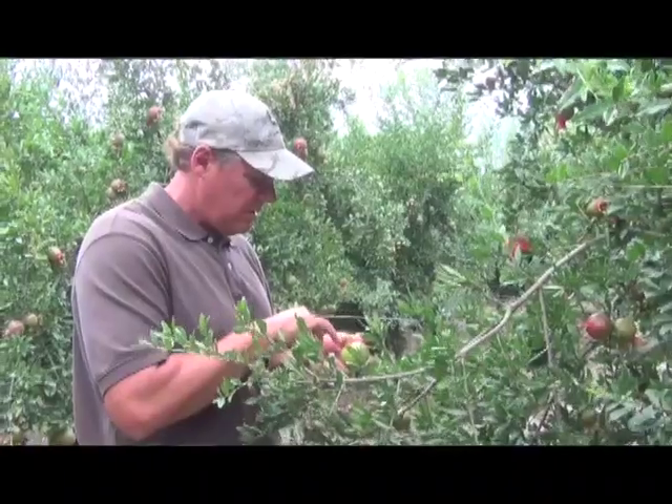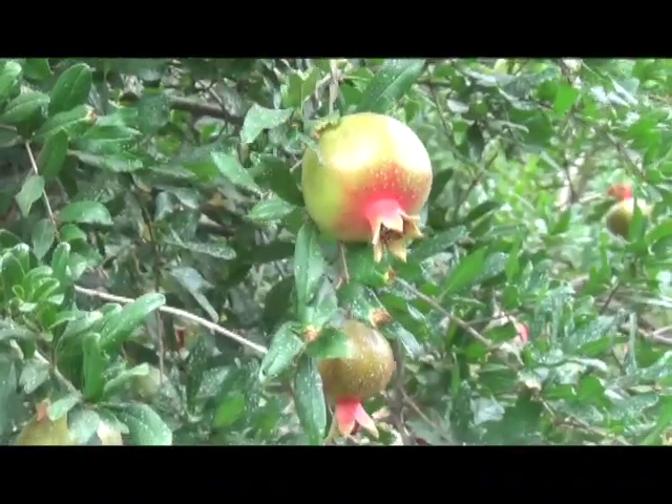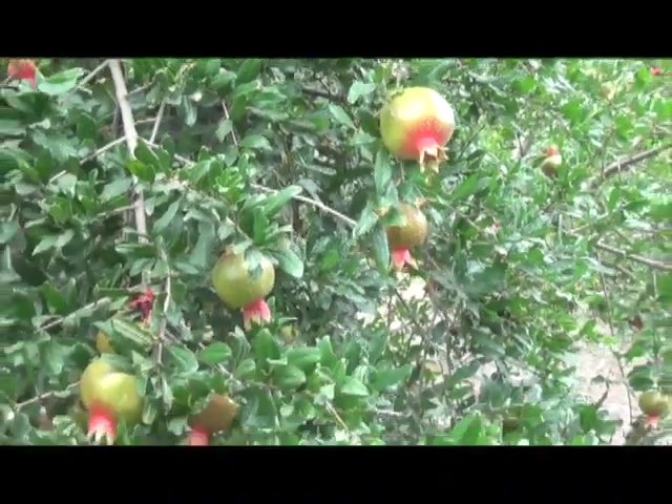I'm Matthew Malcolm with California Fresh Fruit Magazine reporting to you from Mendota, and I'm here with pomegranate grower Jeff Schmidier on his 300 acres of pomegranates. He's here to talk a little bit about his current management practices that keep his pomegranates looking good and healthy.